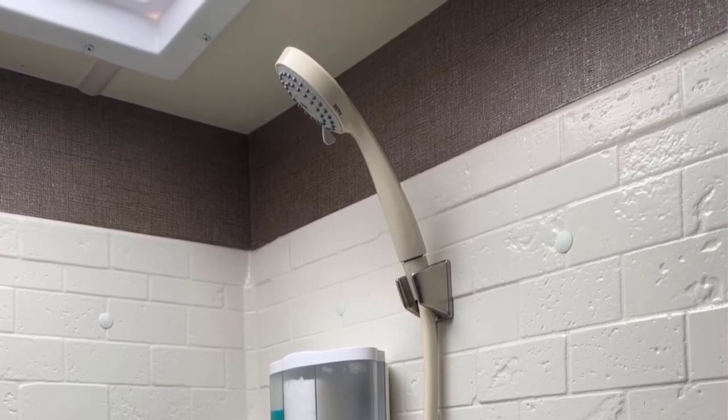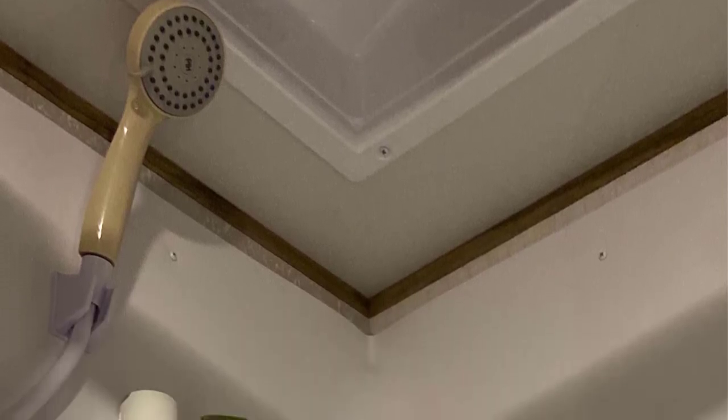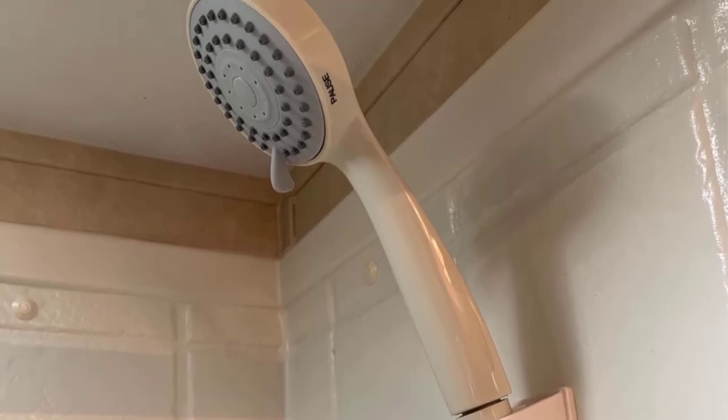You can also adjust the water pressure as per your requirement thanks to the massage setting. The Pihai Pressure RV Handheld Showerhead comes with a 59-inch long hose along with all other accessories that you will need for installation.